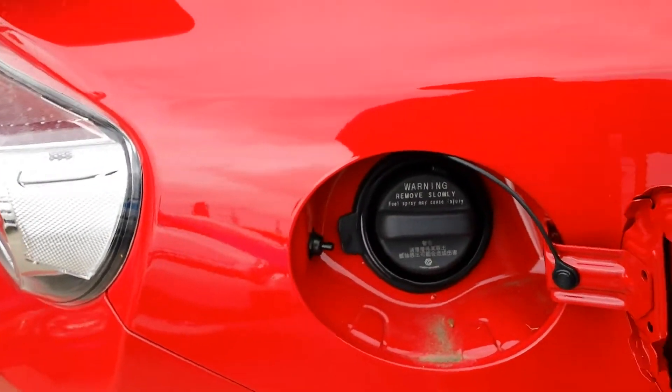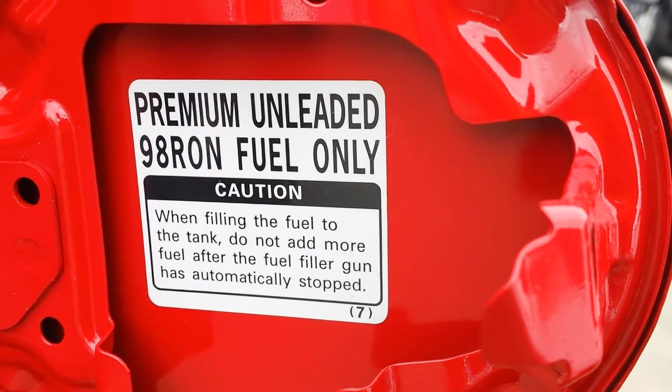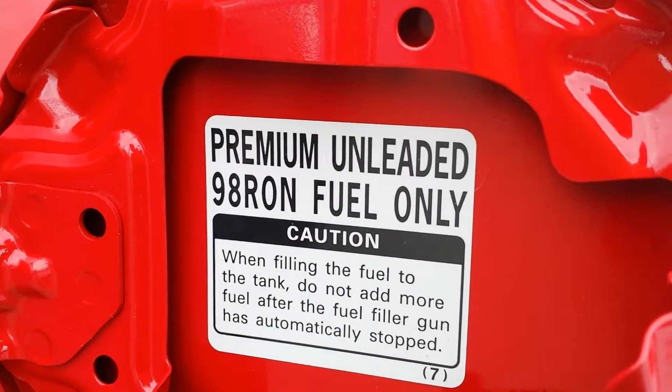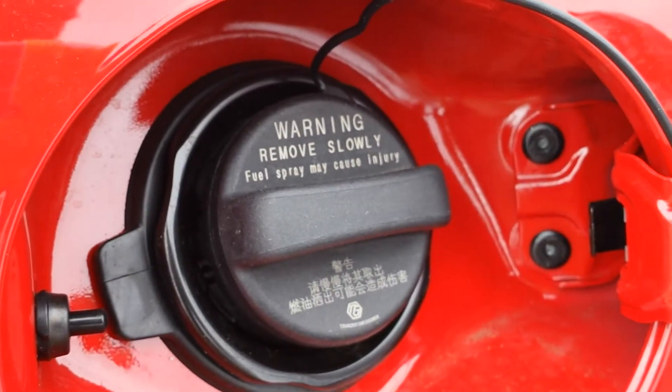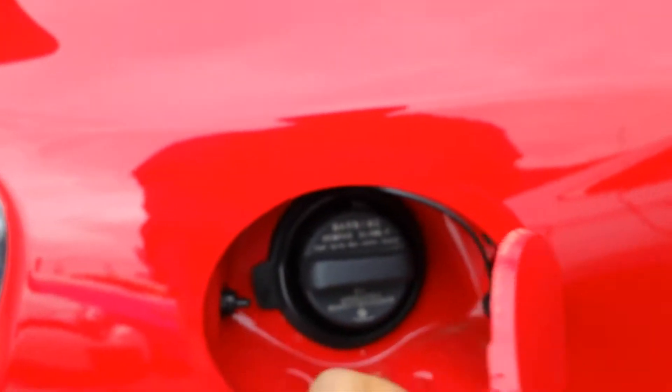I know it's built in Japan. To open the fuel cap you pull this little latch up there and it opens. The information inside says it runs on 98 fuel only — so you can't even put 95, which is interesting. It says 'remove slowly, fuel spray may cause injury,' which is a bit scary.